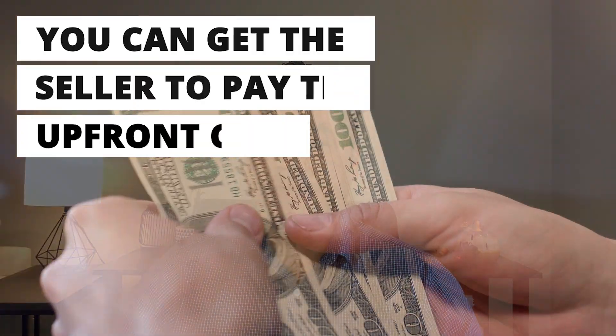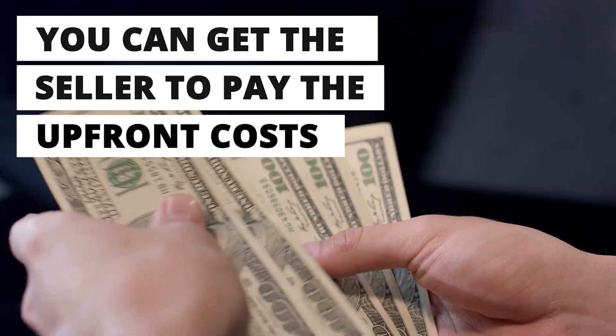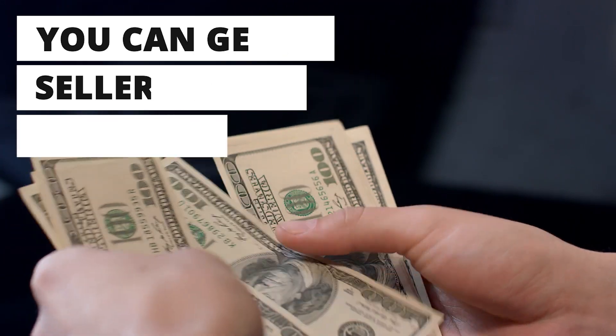You can get your seller to pay the upfront cost. Good buyers are hard to find in this housing market due to mortgage rates. Many sellers are willing to offer concessions to ensure they don't have to lower their asking price, especially if you have a good agent negotiating for you. This means your seller can pay the upfront cost of your 2-1 buy-down, and you can sit back and enjoy the discount.